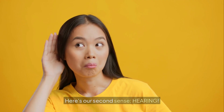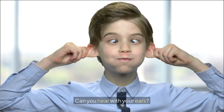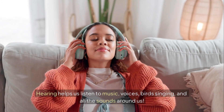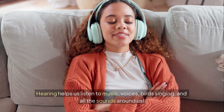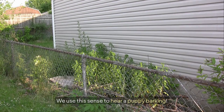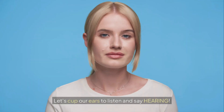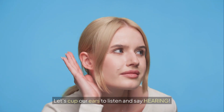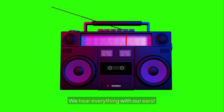Listen carefully. Here's our second sense: hearing. Can you hear with your ears? Hearing helps us listen to music, voices, birds singing, and all the sounds around us. Our ears catch every sound. We use this sense to hear a puppy barking. Let's cup our ears to listen and say hearing. Great listening. We hear everything with our ears.